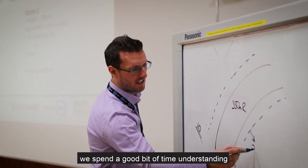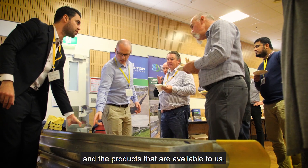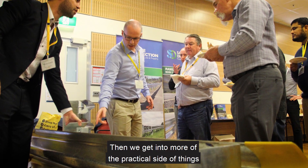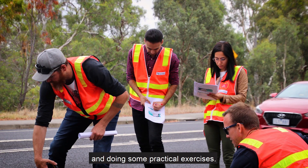In the early part of the course we spend a good bit of time understanding the theory behind road safety barriers and the products that are available to us. Then we get into more of the practical side of things and end up going on a field trip and doing some practical exercises.